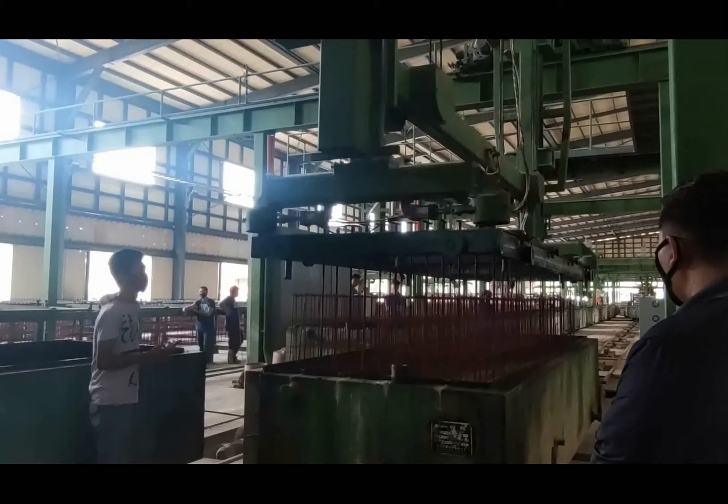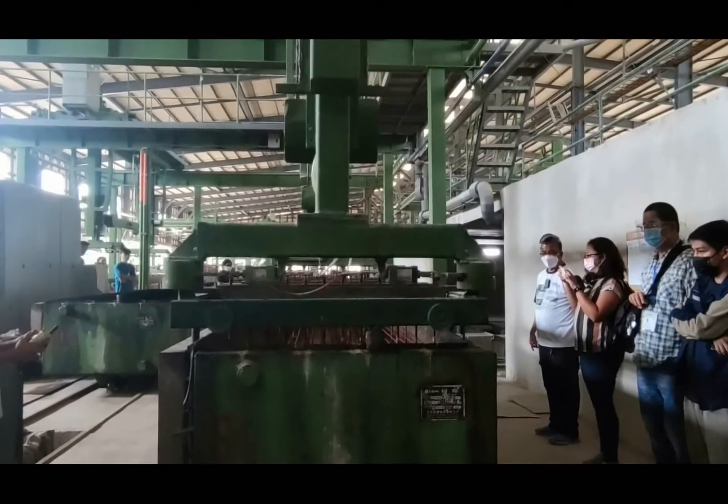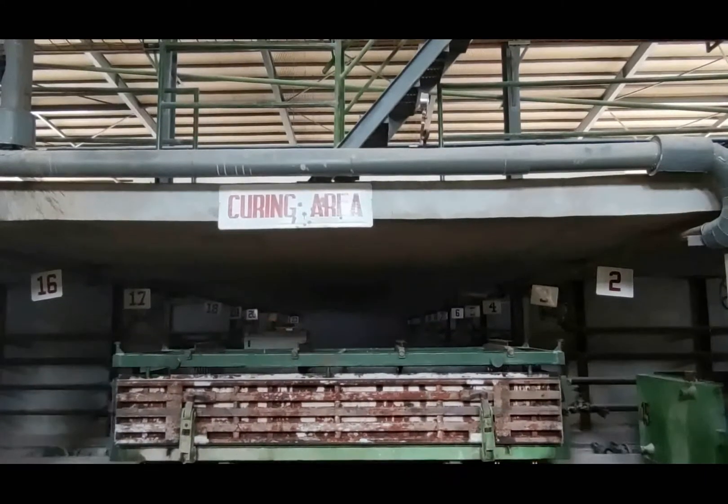The process to making an AAC is quite similar to baking a cake, wherein ingredients are mixed together, placed in a mold, and baked at a high temperature.